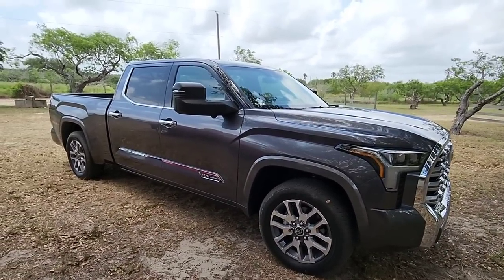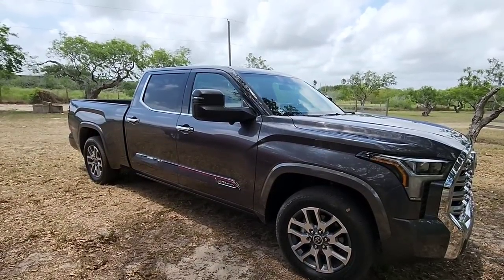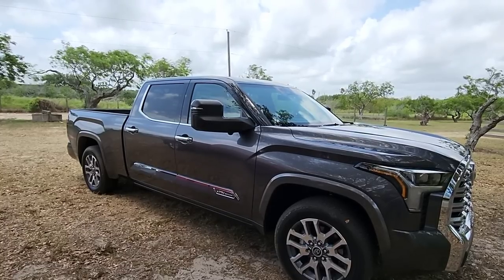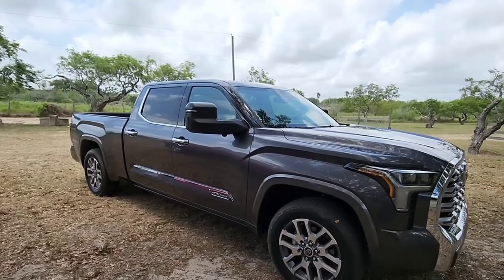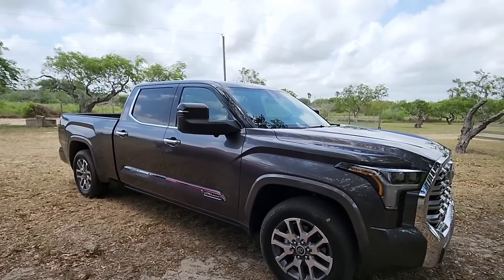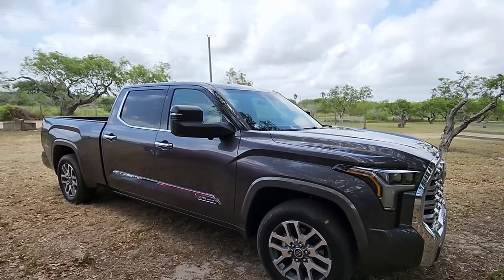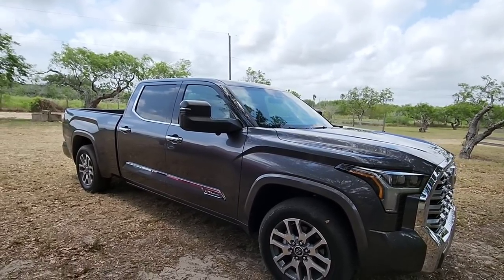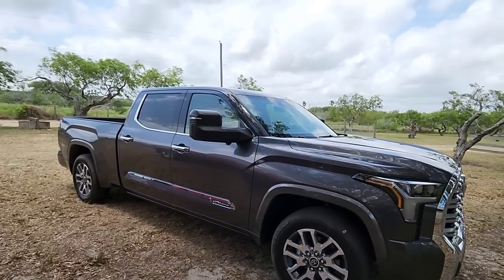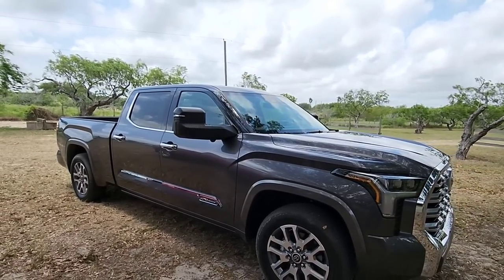So this truck, it is our premium package. 1794 is named after the ranch that the factory where Toyota builds the Tundra — located in San Antonio — is situated on. This specific truck is equipped with the i-Force 3.5 liter twin turbo V6. A lot of people say, how much power can a twin turbo V6 really have in a truck like this? Well, you might be surprised to know that it's 389 horsepower and 479 pound-feet of torque.